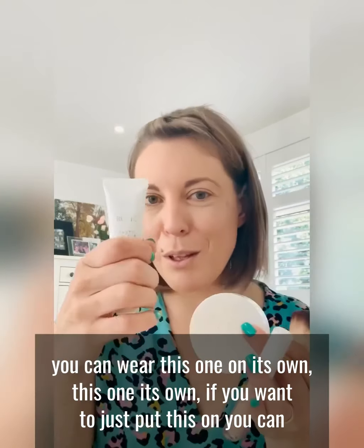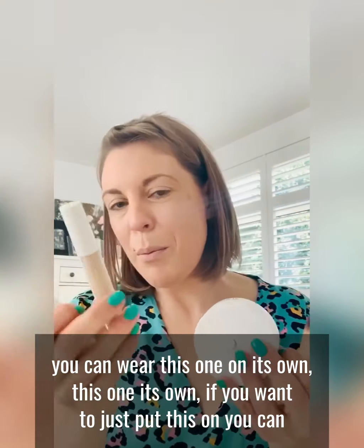So it's the BB cream, the Illuma and the mineral foundation. Now you can wear any one of these on its own — you can wear this one on its own, you can wear this one on its own, if you want to just pop this one you can.